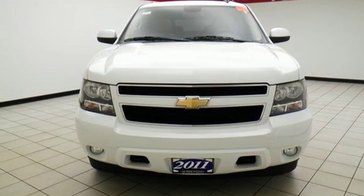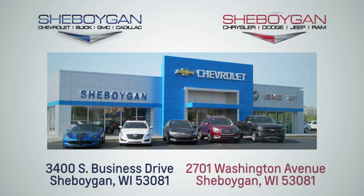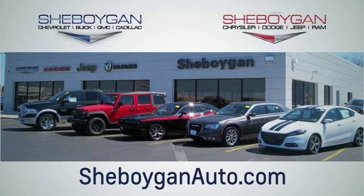Stop in today. Choose Cheboygan Auto. We are conveniently located at 3400 South Business Drive or at 2701 Washington Avenue in Sheboygan, Wisconsin. Cheboyganautos.com.